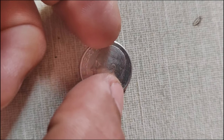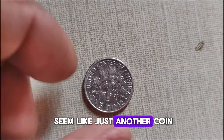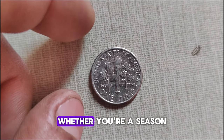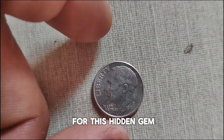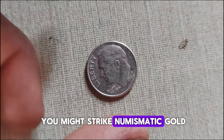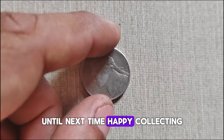And there you have it, folks. The 1994 D-Mint Mark Jefferson Nickel may seem like just another coin, but its history and market value tell a different story. Whether you're a seasoned collector or a casual enthusiast, keep your eyes peeled for this hidden gem in your pocket change. You never know when you might strike numismatic gold. Thanks for joining us today. Until next time, happy collecting.